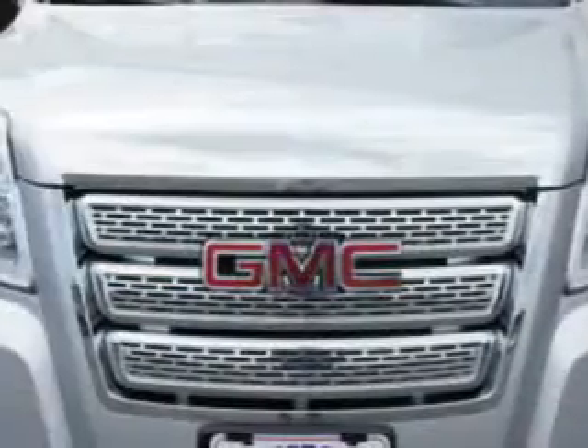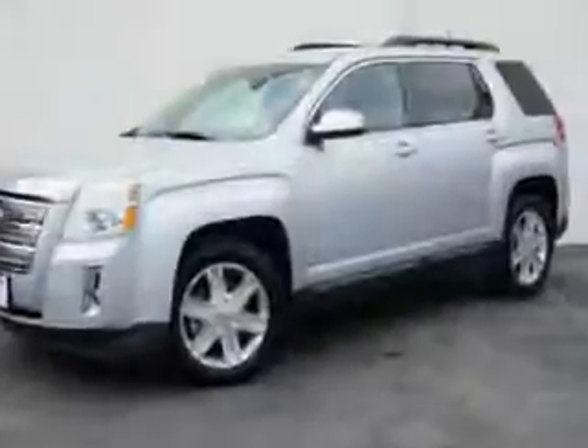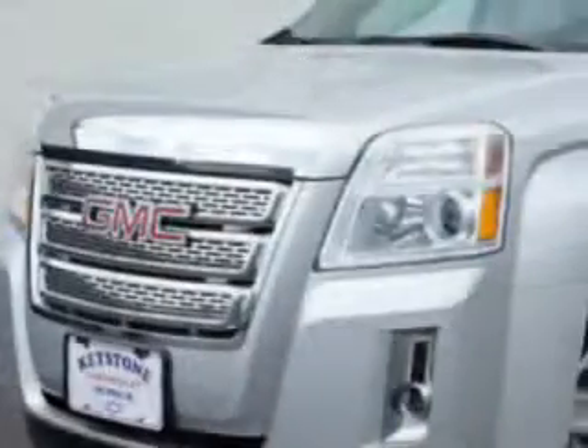You will love this Quicksilver Metallic 2011 GMC Terrain SLT1 with a 4-cylinder engine and an automatic transmission. Enjoy 30 miles per gallon on this great SUV with features like satellite radio,